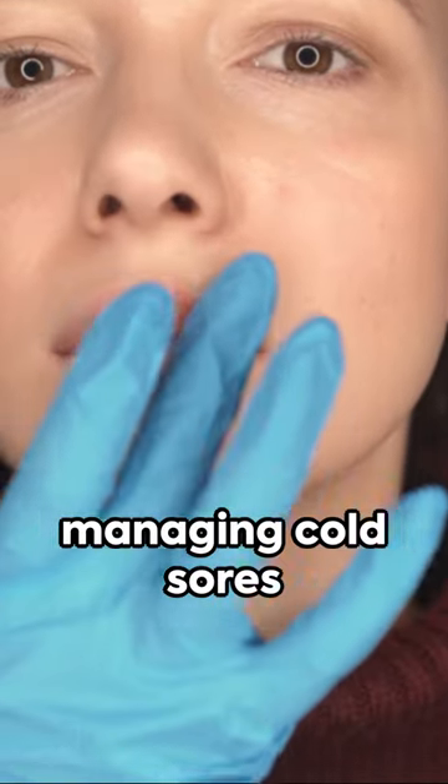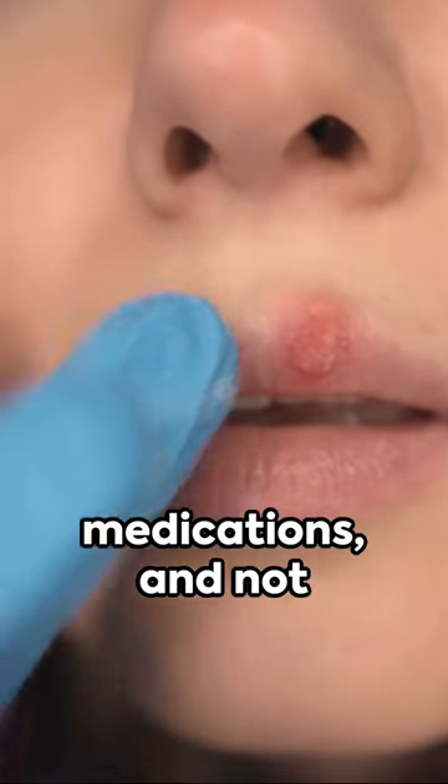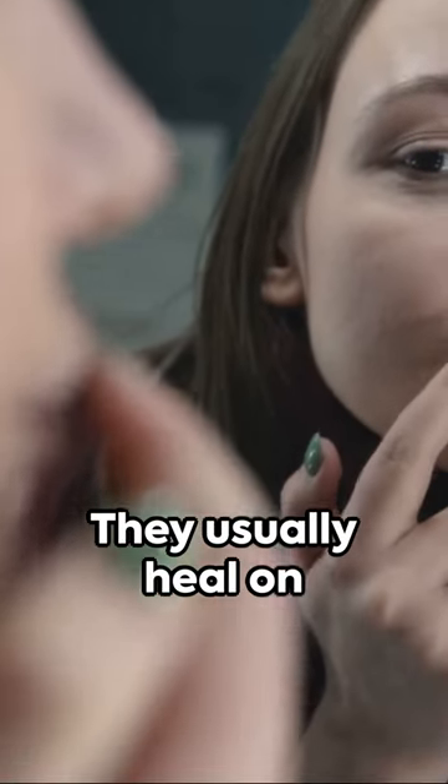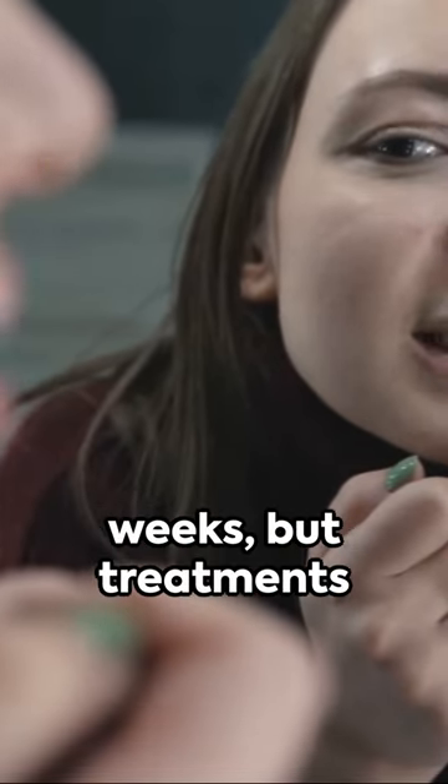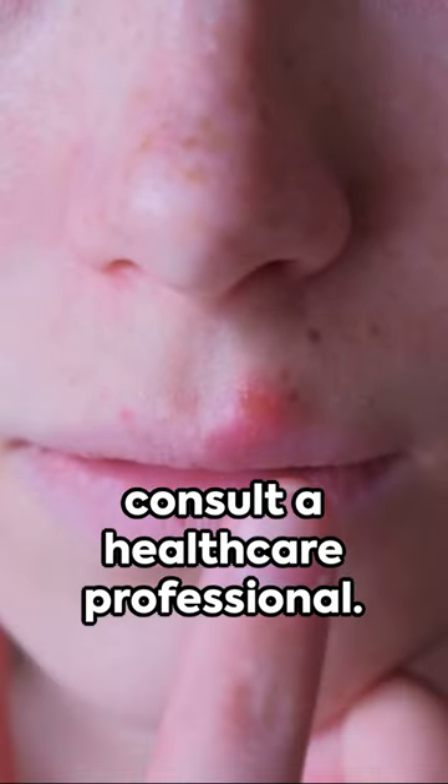Preventing and managing cold sores involves avoiding triggering factors, using antiviral medications, and not spreading the virus. They usually heal on their own in a few weeks, but treatments can speed up the healing process and reduce pain. For frequent or severe outbreaks, consult a healthcare professional.